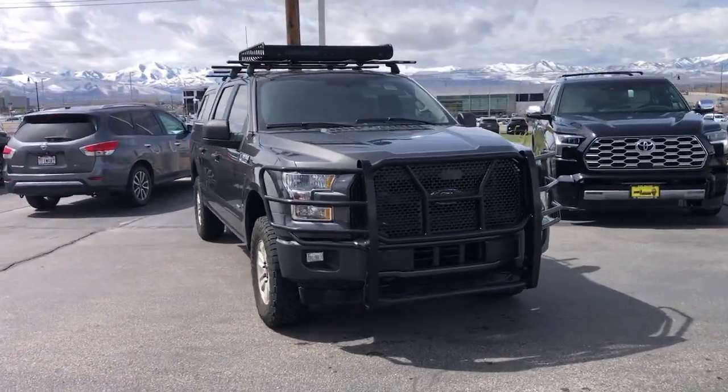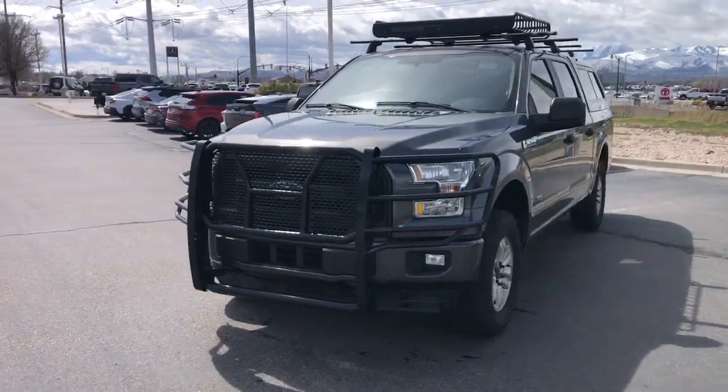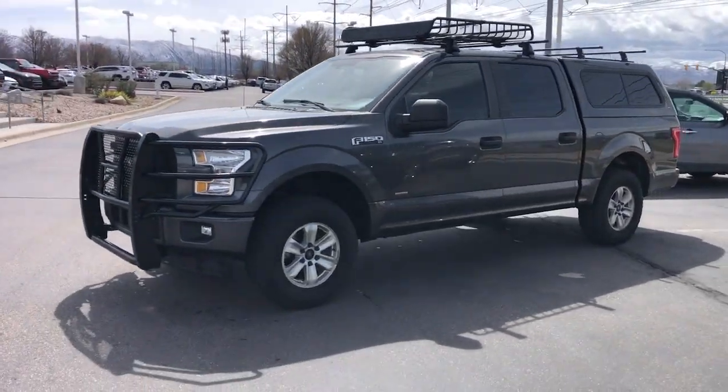Get into the 2017 Ford F-150. With less than 100,000 miles on the odometer, this vehicle stands out from the rest.